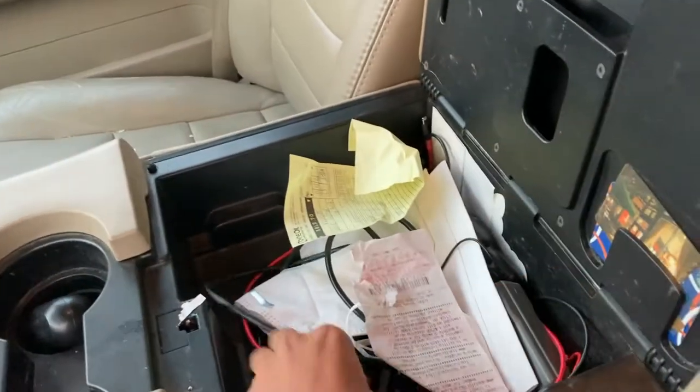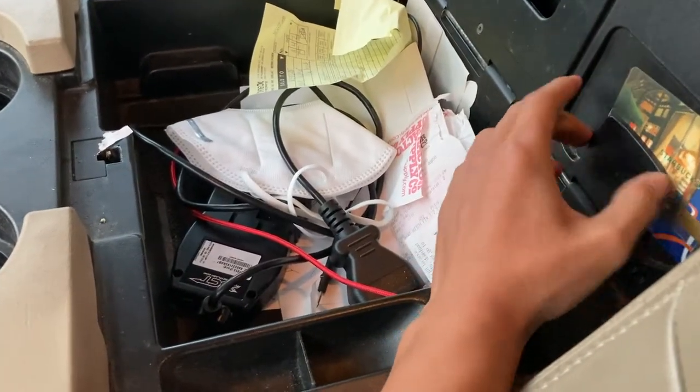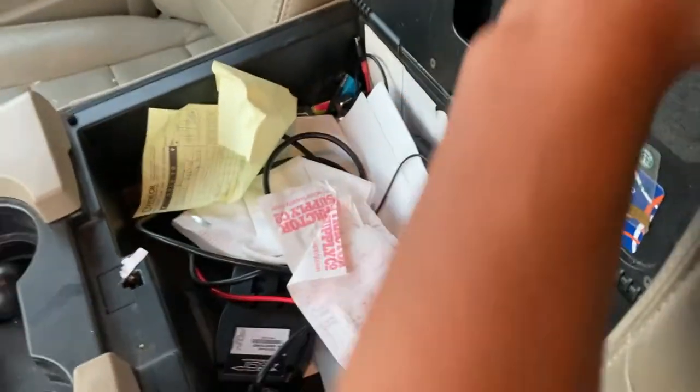Everything else is pretty clean, I guess. Look in here — we just got random papers, diesel scanner stuff, gift cards — those are my dad's, I think they're used — and then I don't know what that is. Face mask, receipts, all that junk in there.